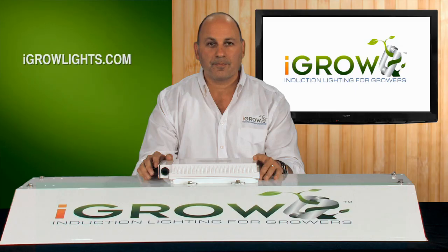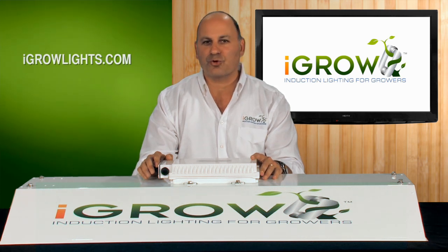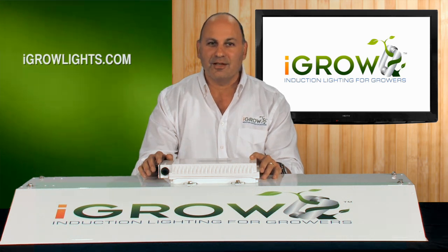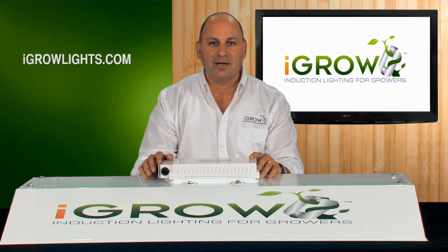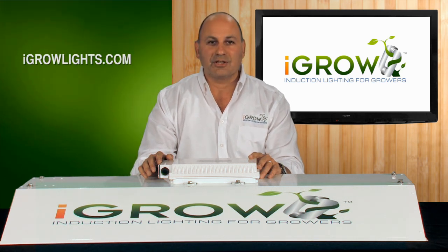iGrow is our brand new agriculture grow light and it uses induction light technology as its light source. We are going to once again use videos to help explain and educate you on this incredible but little known and obscure light technology, and we need a favor. If you like what you're about to see — and we think you're really going to — we want you to help us get the word out. A new grow light technology does not come along very often, and as you will see, iGrow is something very special. It's really going to change the way growers use lights from here on out.